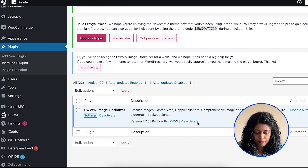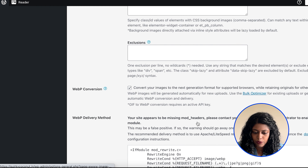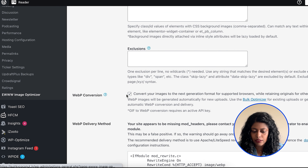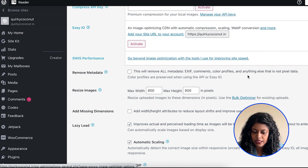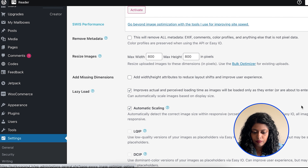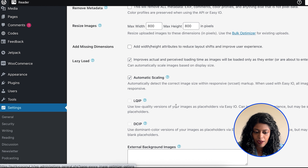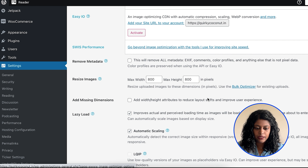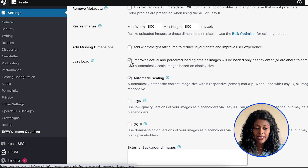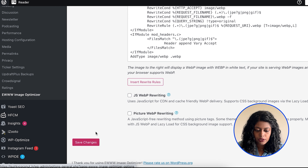In the EWWW settings, you can do a lot of things. You can select 'Speed Up Your Site' or 'Save Storage'. You can enable images to be converted to WebP and set your width reporting. Save your settings — it confirms that all your uploads will be optimized automatically. You can also optimize local images, remove metadata, resize images, and enable lazy loading, which speeds up your page by only loading images as visitors scroll down rather than loading everything unnecessarily.